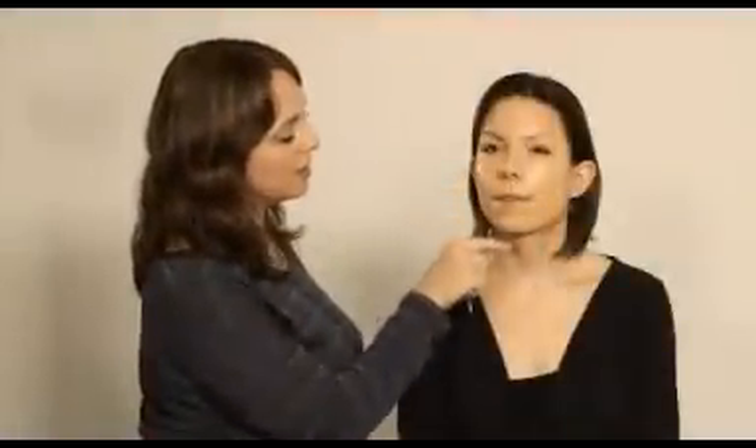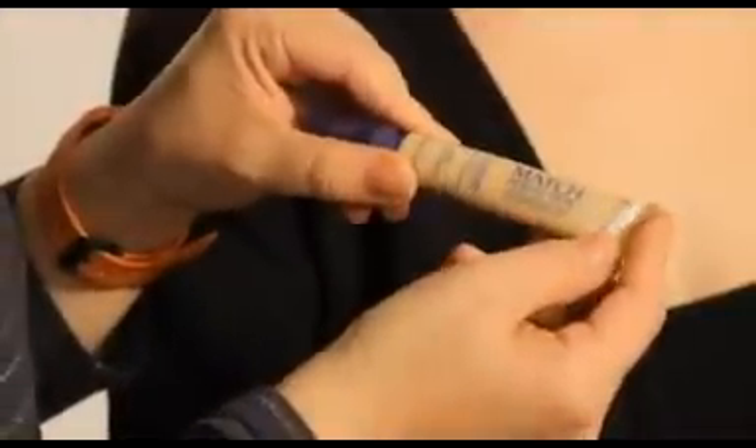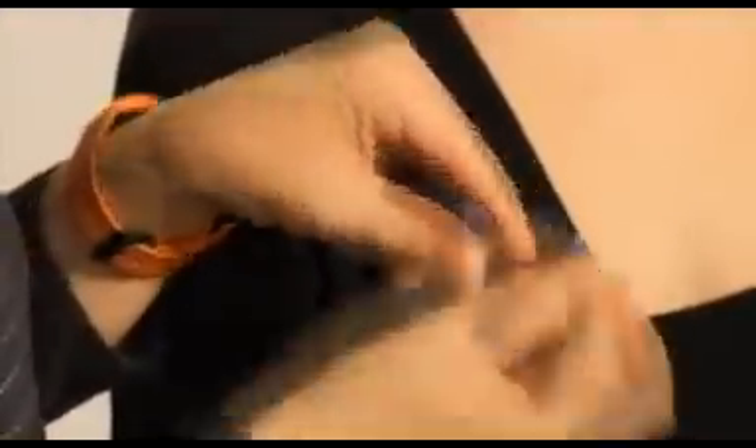So you can see I've applied concealer where we need to cover. And now I'm just going to use an under-eye concealer just under Gemma's eyes. You wouldn't want to use the same face concealer under the eyes because it will be too thick. So this is a Rimmel 2-in-1 concealer and highlighter. Apply the eye concealer just in thin layers as you did the face concealer, and just dab in with your finger.